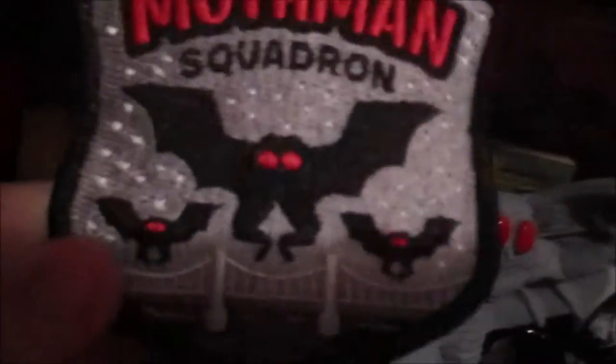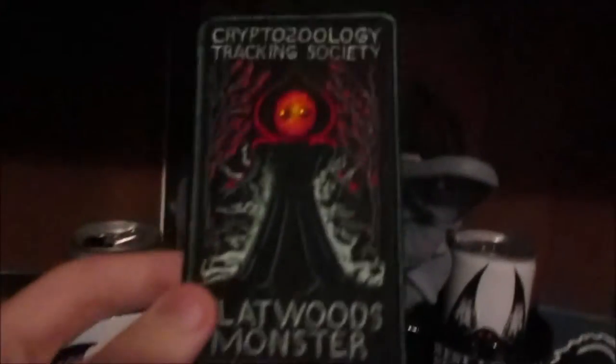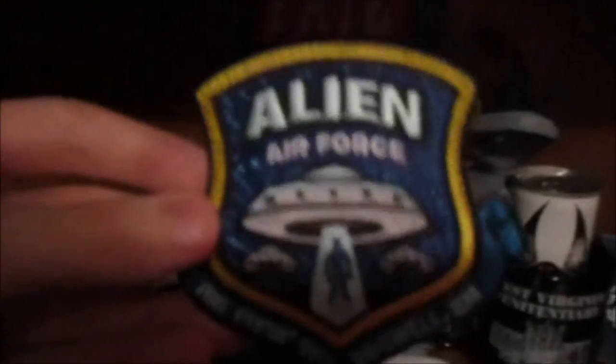Here's another patch - Mothman, Point Pleasant, West Virginia. Mothman Squadron - you can see they're over the Silver Bridge there, it's snowing in December. And here's another one, kind of like a Batarang. Here we have Cryptozoology Tracking Society, Flatwoods Monster, Alien Air Force, I Heart Point Pleasant pin. Got a Mothman mug there and a West Virginia State Penitentiary mug there.